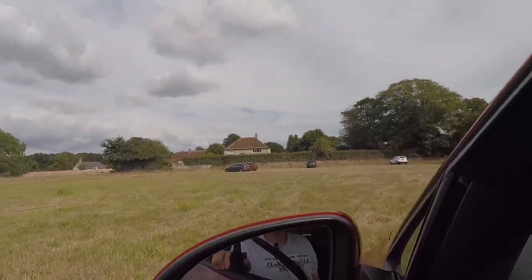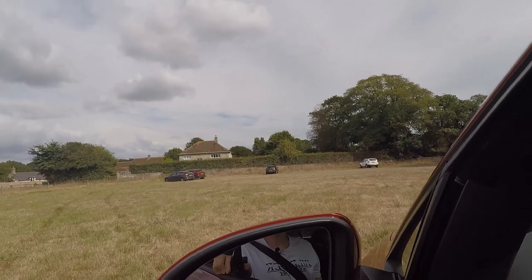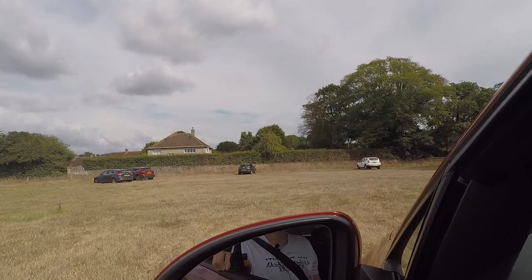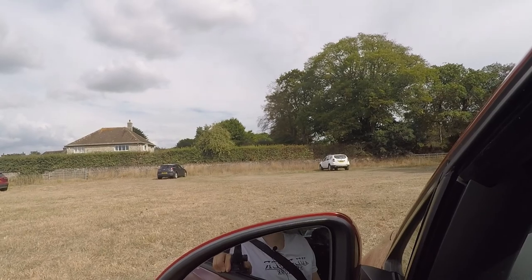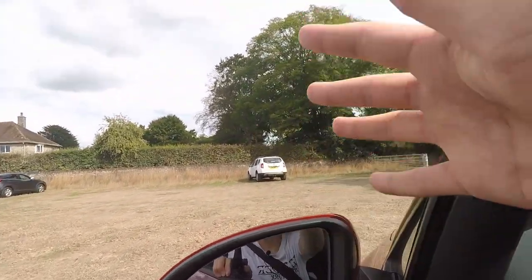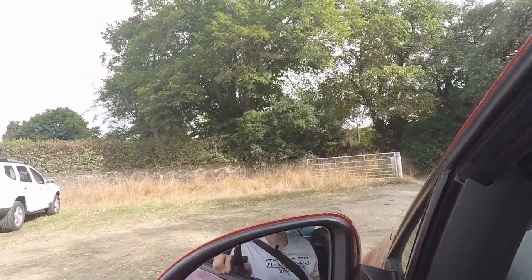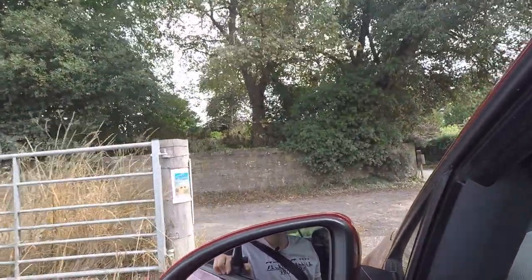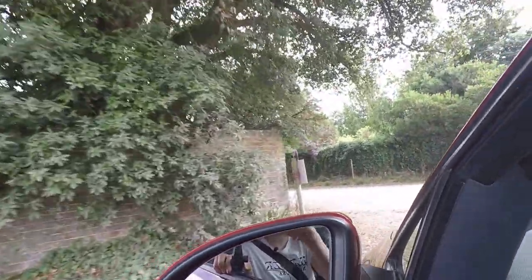Going over some decent bumps in the passenger seat, the Golf handles them fairly well. You get a shake through the cabin but it's by no means an off-roader. It's quite soft - almost like a gentle wave going up and down. On lighter gravel you barely feel it. The suspension is pretty good in this car, even over some larger bumps. Let's hit some country roads.